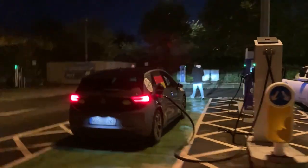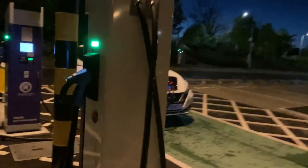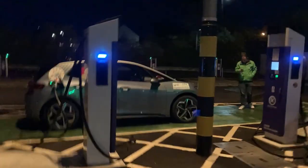Checking this machine — it says 100 kilowatts at 400 volts, and only 150 kilowatts if you have a 900 volt vehicle, like the Lucid.